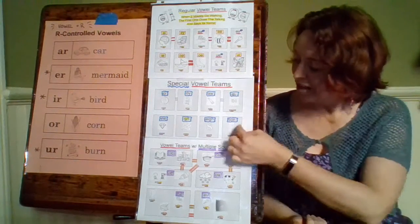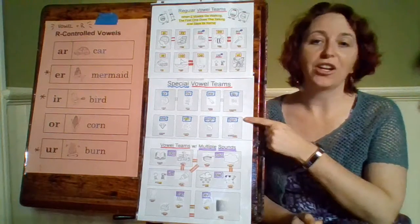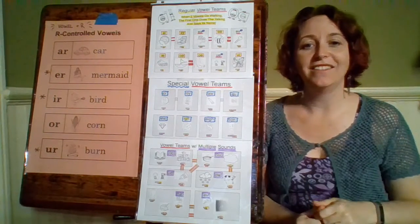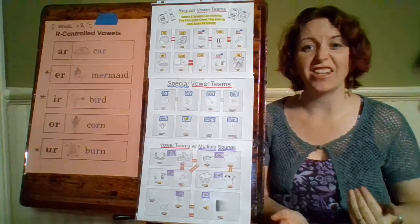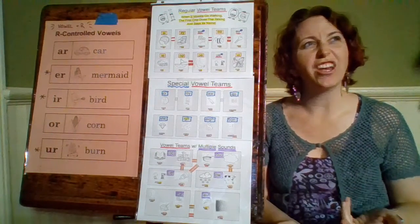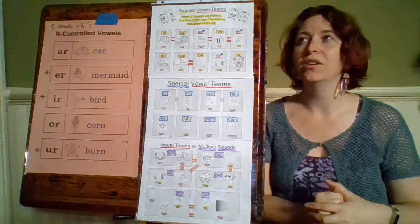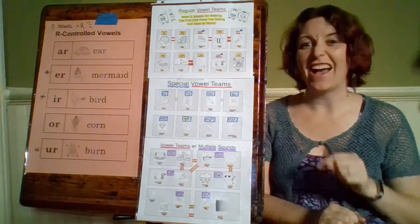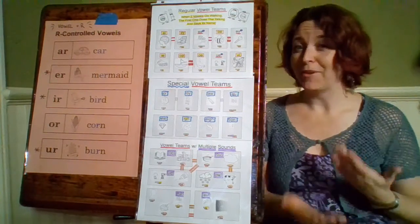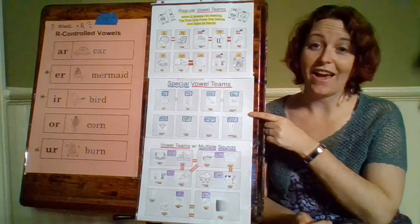And our last special vowel team is T-I-O-N, another special sound, like in the word addition. T-I-O-N says shun. If you tried to spell shun you'd probably write S-H-U-N, but no — it's T-I-O-N. Sometimes other combinations can make the shun sound as well, but the most common one is T-I-O-N.